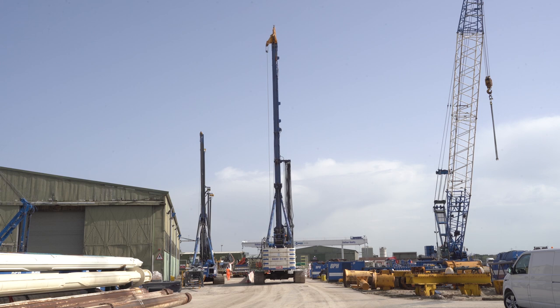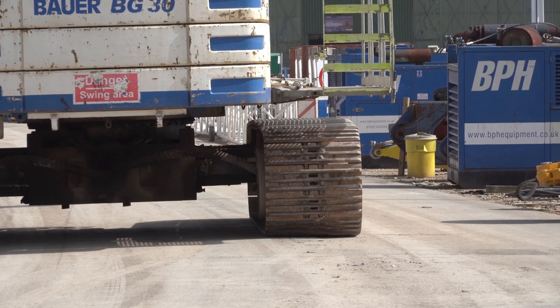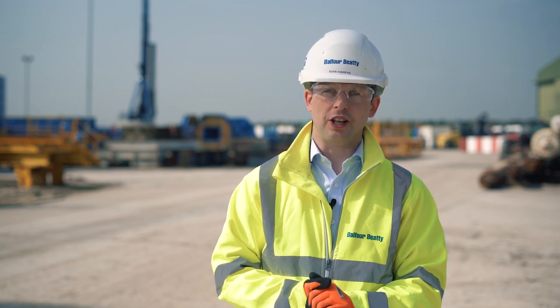At Balfour Beatty we're passionate about air quality. We see this kind of technology as a key means to improving air quality for local communities and also doing our bit to protect the environment.